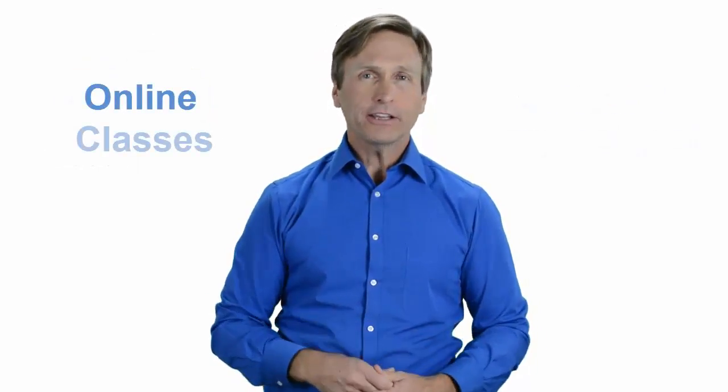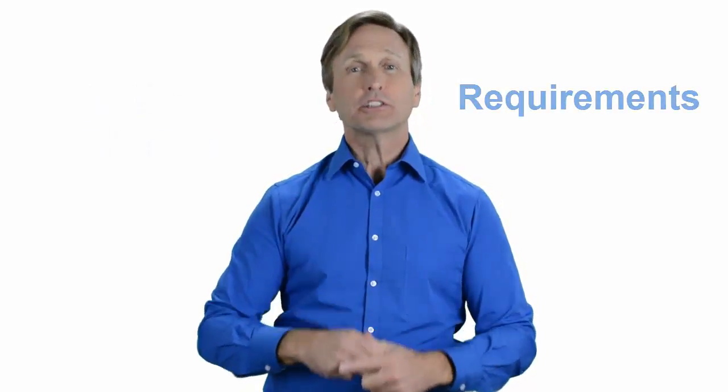Hello everyone and thank you for watching this video. For those of you located in Memphis, Tennessee and looking to become a VMware certified professional, in this video we'll provide you with an overview of what our online classes look like and what are the requirements to become a certified professional. So stay with me and you should be able to clearly understand exactly what you get when you register for one of our online classes. Now let's get started.